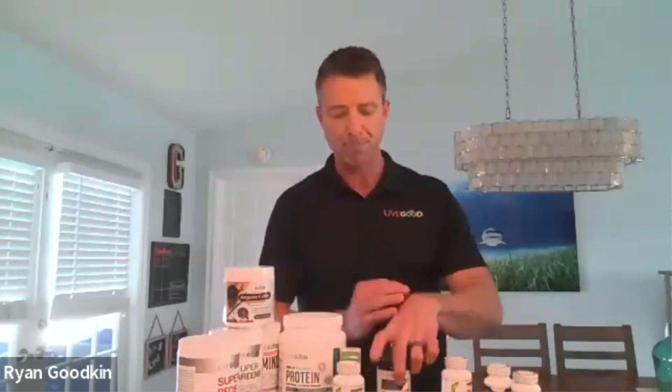We are going to talk about one of our brand new breakthrough products. I'm Ben Glinsky, proud CEO of Live Good, and I'm here with our amazing director of product development, Mr. Ryan Goodkin. Ryan is a doctor of pharmacy and has been a pharmacist for over 15 years. We need to focus more on prevention and identifying root cause issues — inflammation is the common thread amongst almost all chronic disease.